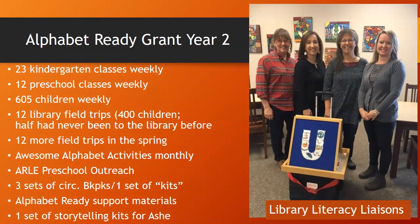Here we are on the second part of this presentation, finishing up the slide about Alphabet Ready Grant Year 2. We had gotten to the Alphabet Ready support materials.